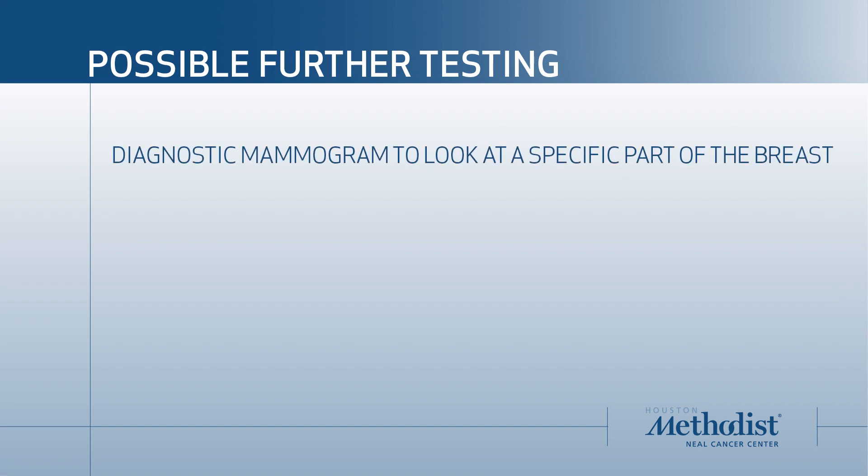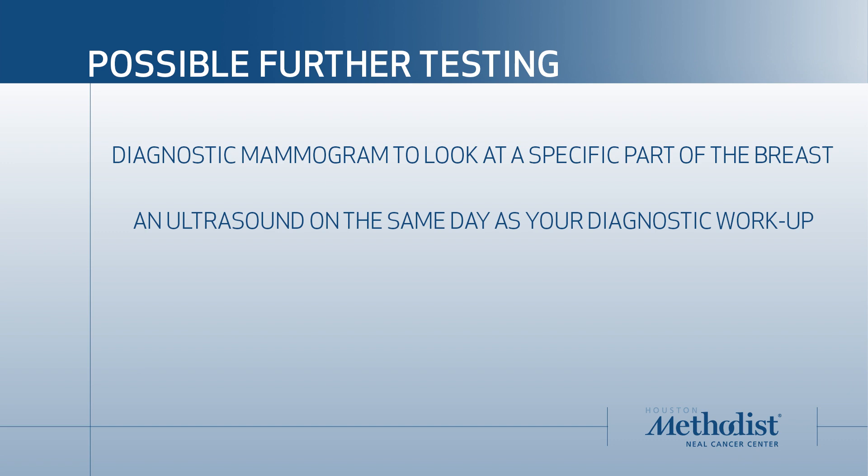When you come back in, we do what's called a diagnostic mammogram, where we're looking at one particular area in the breast, and often we do an ultrasound the same day. On that day the radiologist will come in and talk to you right then, so you will know the plan. The plan is often that everything looked normal and we'll see you back in six months just to check.